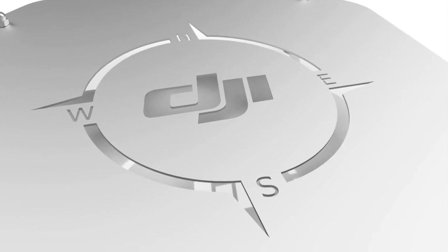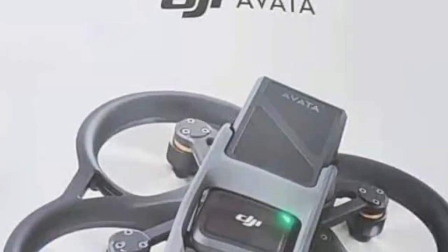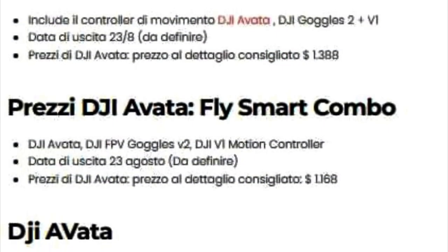How you doing guys? Chris here from Divergent Drones. The information has been flowing in for the new DJI Avata FPV drone. Today we had release schedules and now we have the pricing for some of the combos.